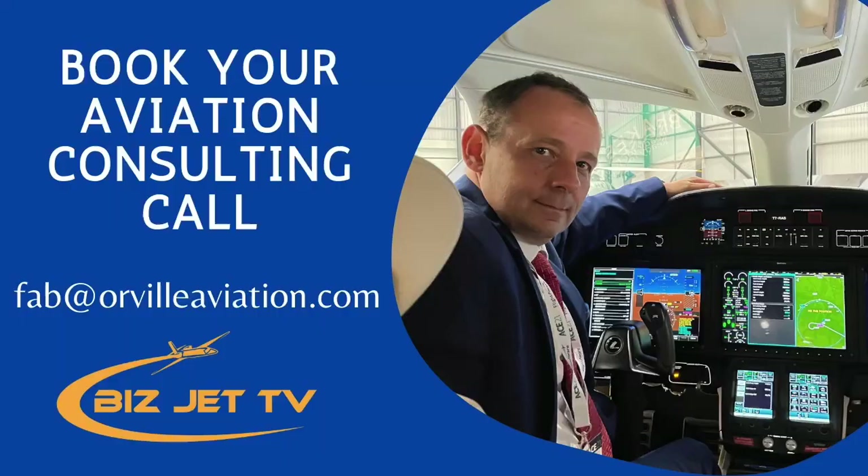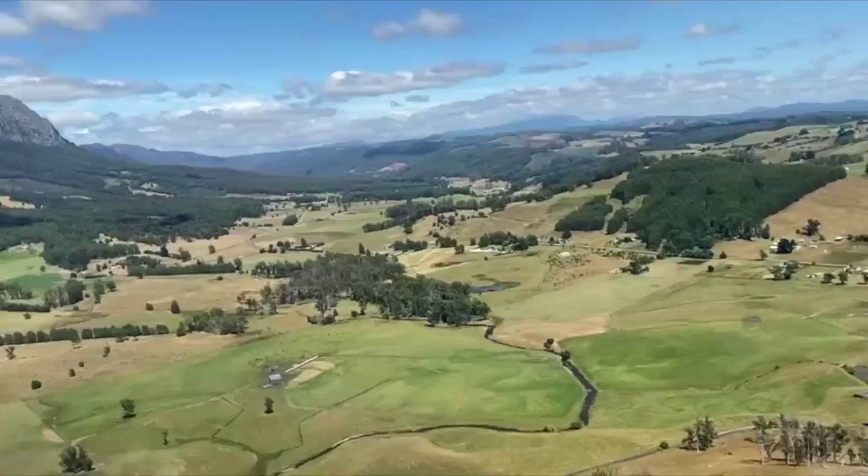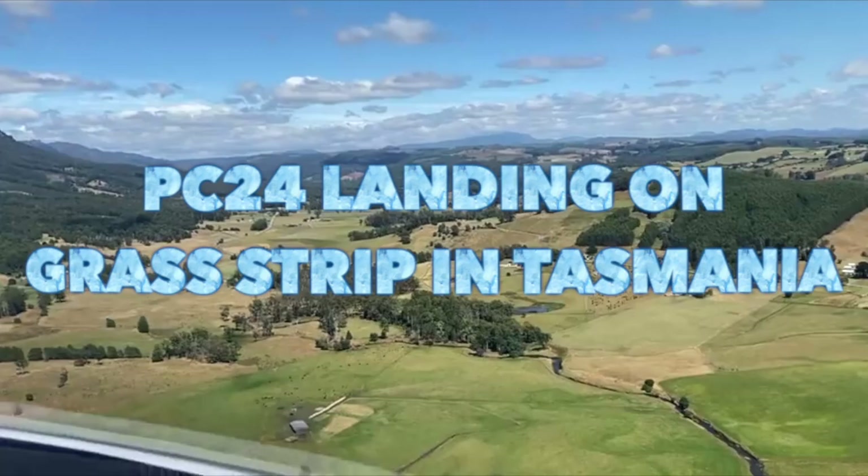The Pilatus has a slightly bigger cabin than the Phenom 300. From a pilot-owner perspective, the Phenom 300 avionics — using Garmin — are a lot easier to use than the PC-24. The PC-24 avionics are based on those of the new PC-12, and a number of pilot-owners who aren't professional pilots have complained it takes a while to get their head around them. However, the PC-24 has significantly better takeoff and landing distance performance, and can land on grass or unpaved runways, which you can't do with the Phenom 300.